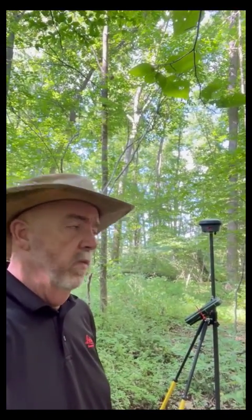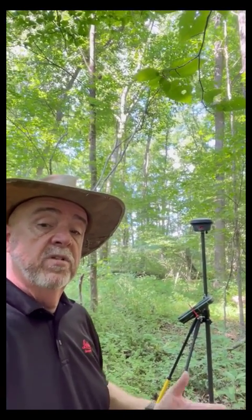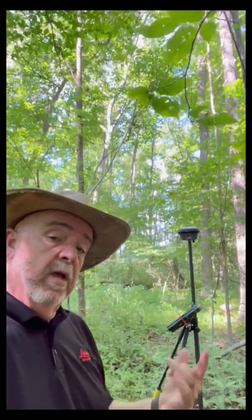Hey, this is Greg Perkins. In late last year, December 2022, I posted a video showing some improvements we've made to Leica Captivate 7.53 and how that would work in canopy. Well, some folks challenged me to see how that would work with the full leaf on. So I'm here in July of 2023 and just wanted to give you a view of what's happening here.